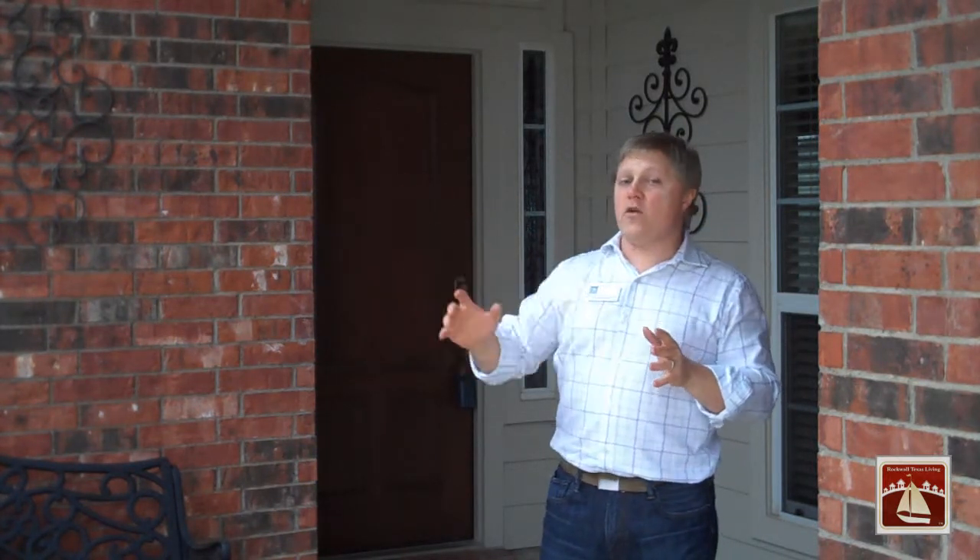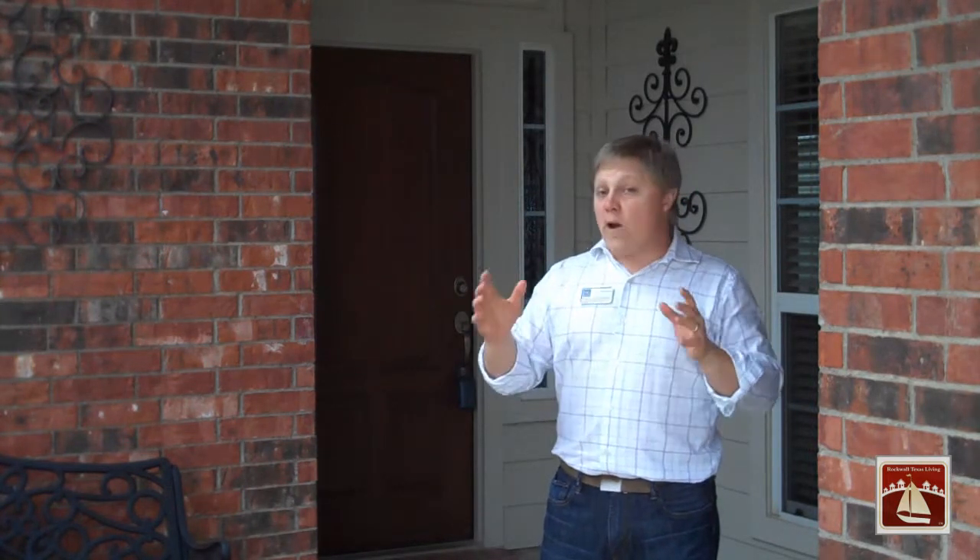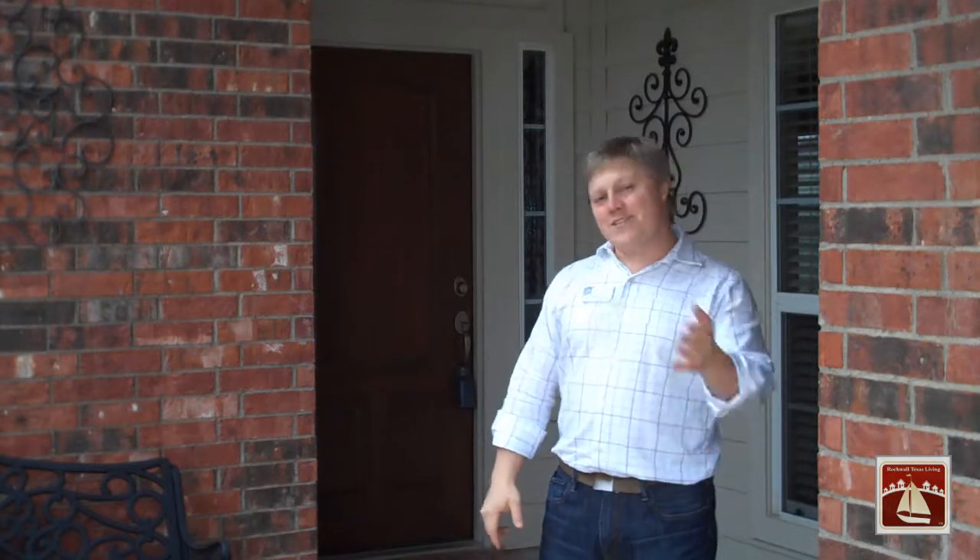Throughout the house, including the garage as well, there are extra additional storage shelving units. It's a great house. I can't wait to show it to you. Let's go and take a look.